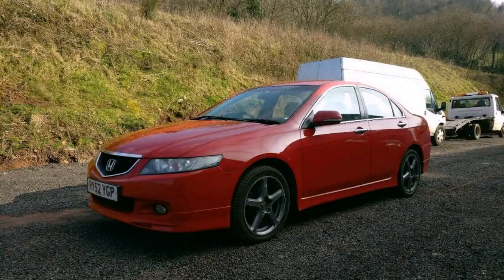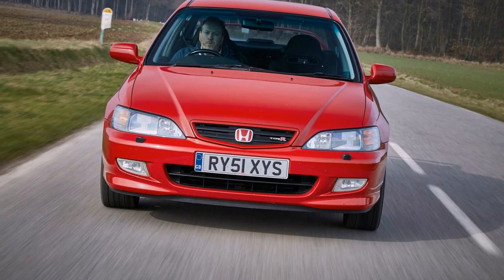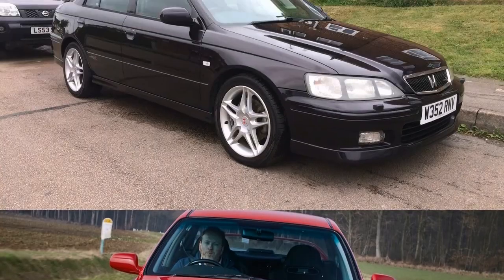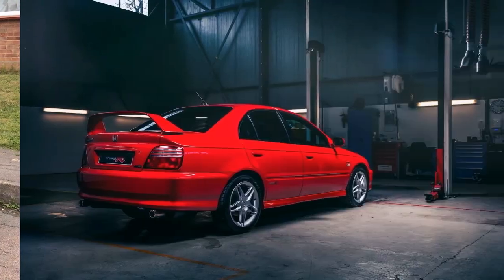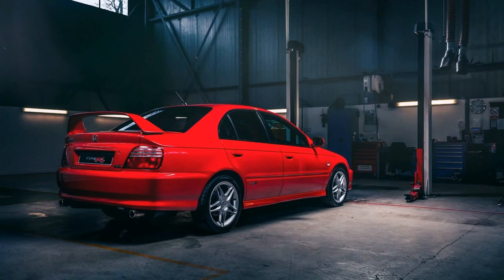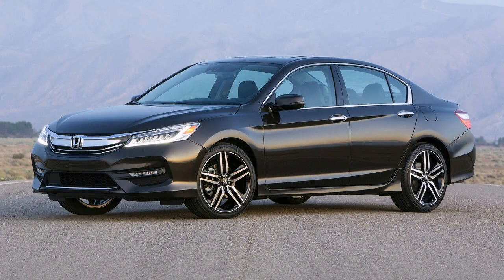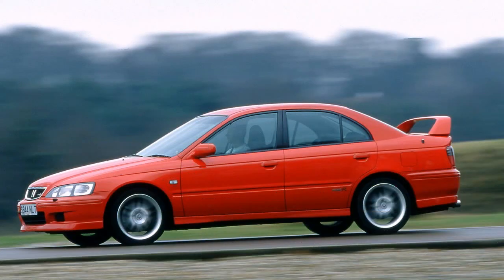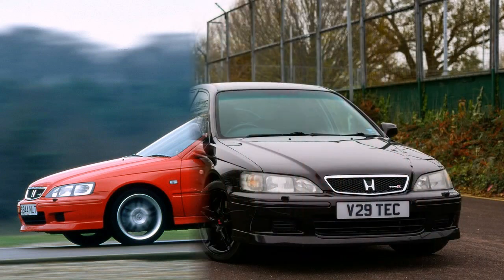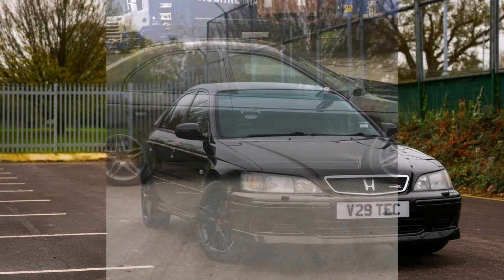In typical Honda style, the Accord's engine purrs into life quickly and settles to a mill-smooth idle. And at everyday speeds, it's docile and easy to drive. But unlike many Type Rs, it isn't completely devoid of low-down punch, thanks largely to the H22A7 lump's 2.2-litre capacity. Although it hasn't quite got the brawn of, say, a V6-powered Ford Mondeo ST200, neither does it feel completely flaccid.